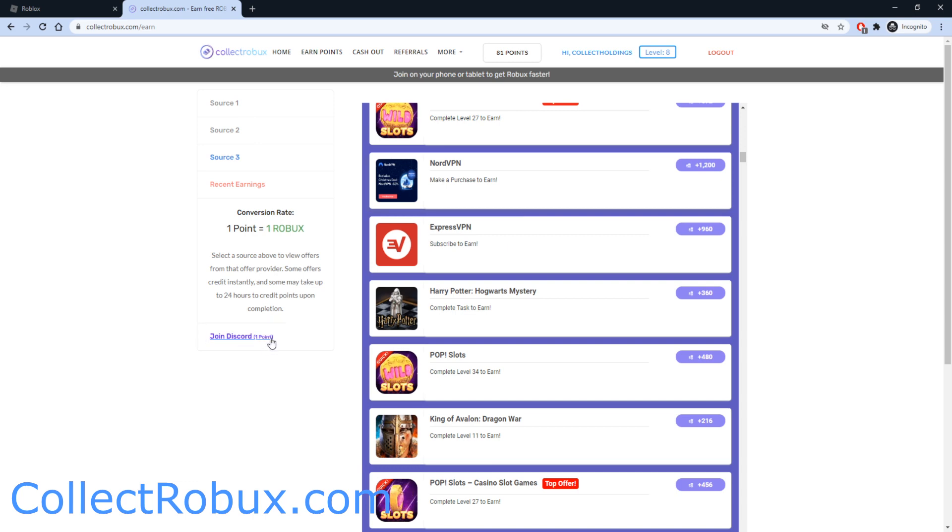I highly recommend you also join the Discord server because you can get 1 bonus point — one point equals one Robux — and also get access to a lot of giveaways. This Discord is currently giving away 500 Robux every single day, so make sure you join so you don't miss out.